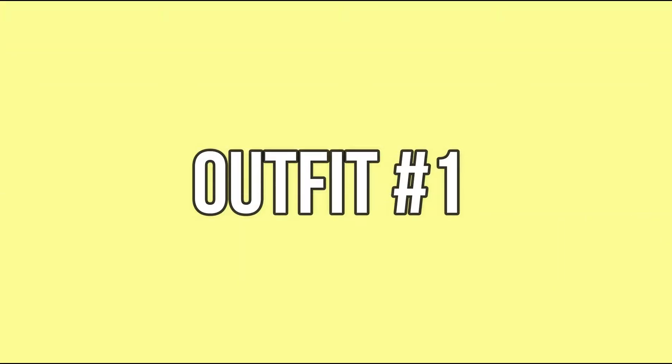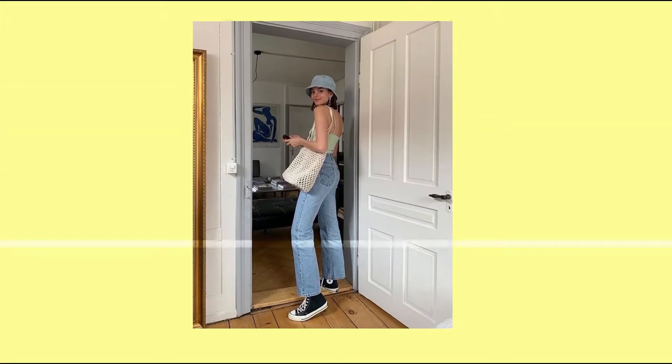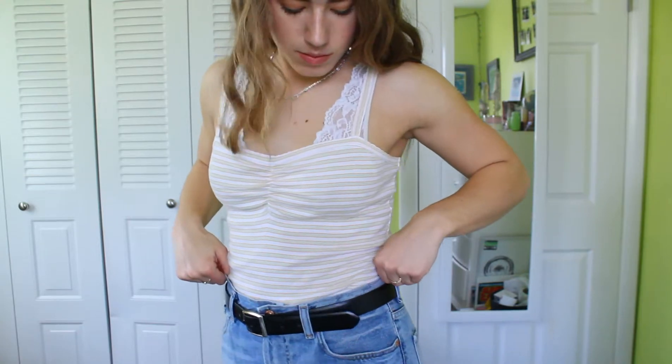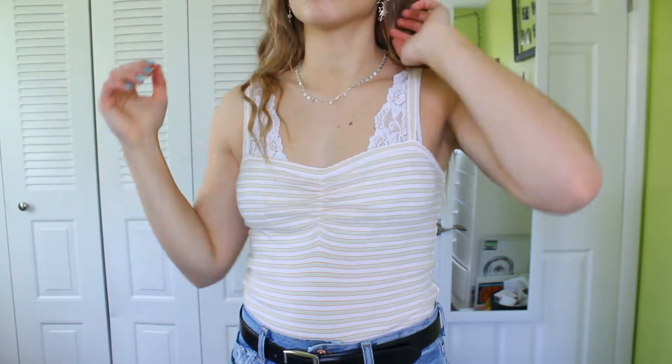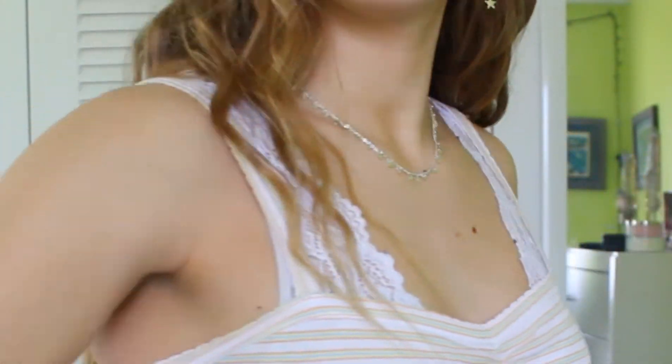Alright, let's get on to the first outfit. I paired this Urban Outfitters tank top with a pair of high-waisted mom jeans from Forever 21, and then I put a belt on because the pants were a little too big for me. I paired it with this silver necklace and some dangly star earrings. And for the first outfit, I also paired a pair of black Converse, which is what she was wearing in the photo as well.